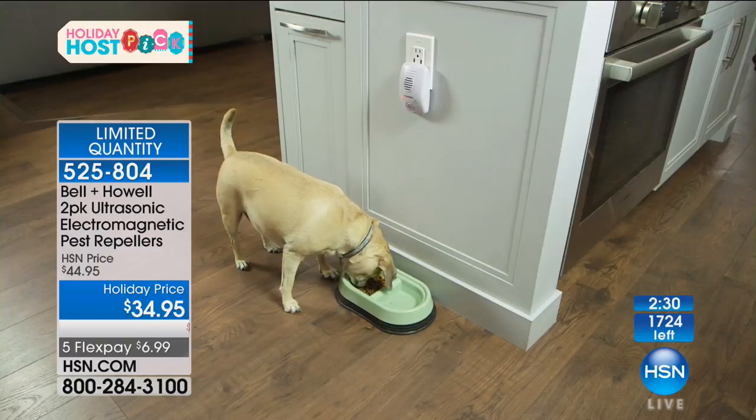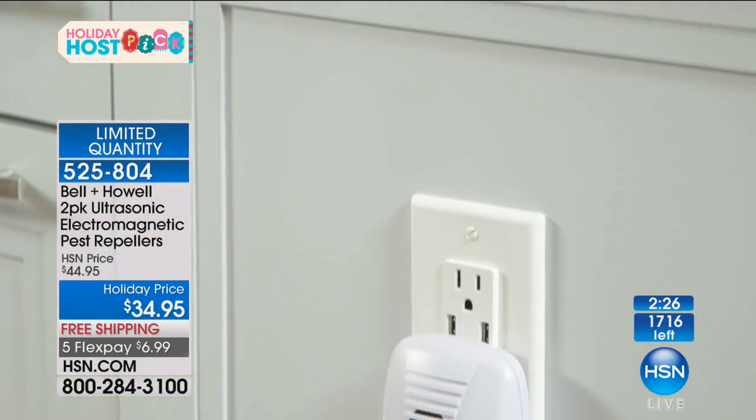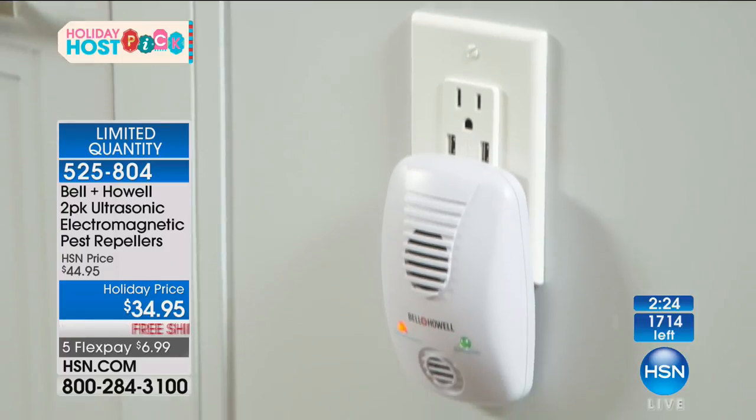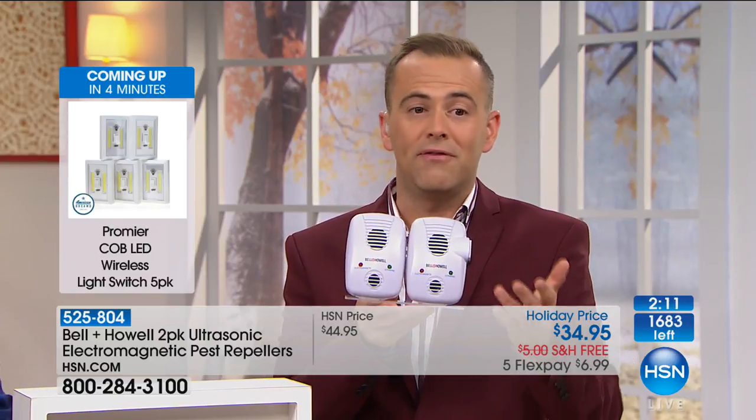For anybody out there, it is one of those products that over the past decade — since Lou introduced the original version on HSN — people look and wonder, can it really possibly work? But the calls we get, the folks who live in all different types of countryside and the big city, it does work.